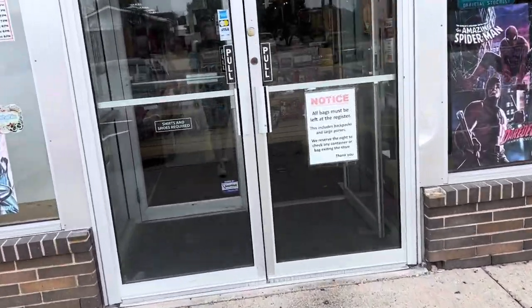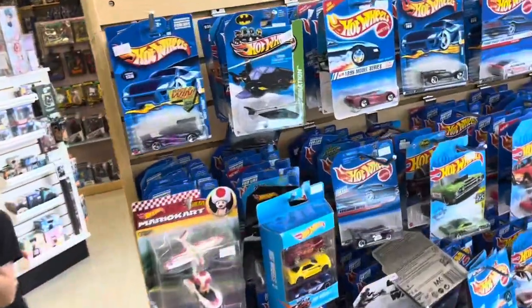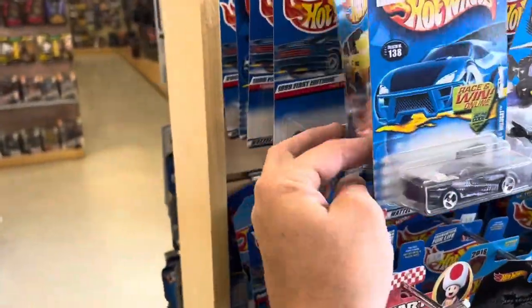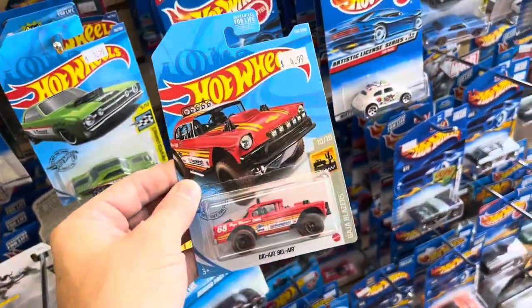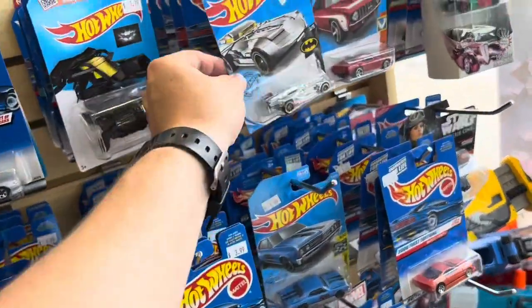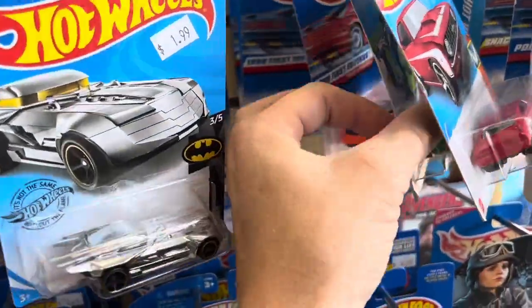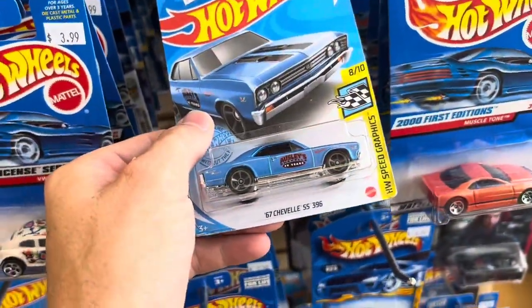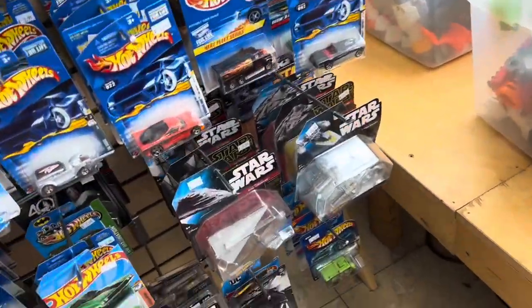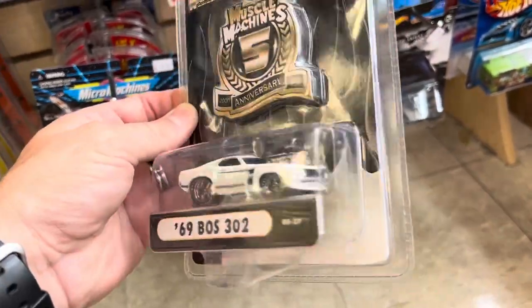So we're at Jay's CD and Hobby in Des Moines, Iowa, and we're going to check it out. As soon as you walk in the door, we got Hot Wheels, and we have Dominic who beat me through the door. So we've got a mix of old and new here, which is pretty cool. Looks like there's the gasser, but it's not the debut. We got a chrome Batmobile — it's my favorite. Do love shiny. Nice Chevelle there. So we got some old muscle machines here.